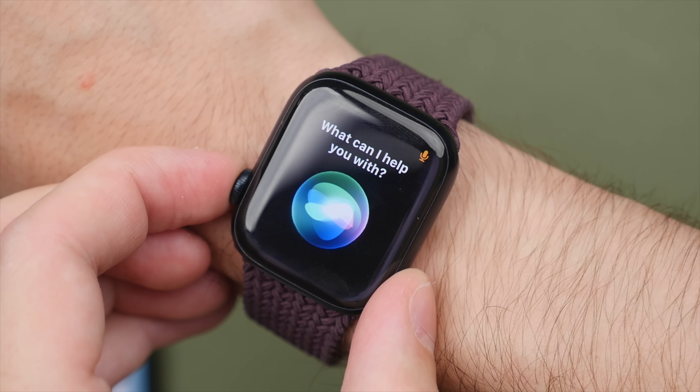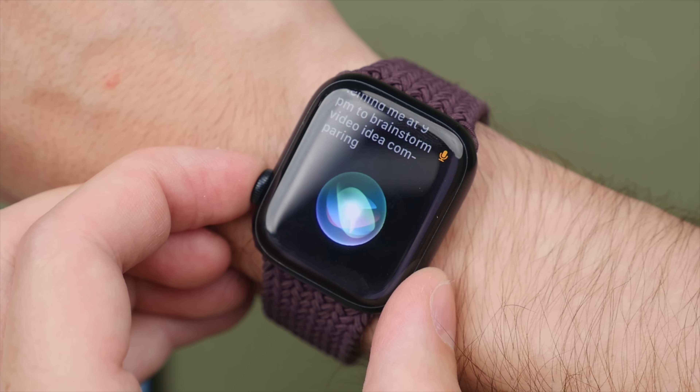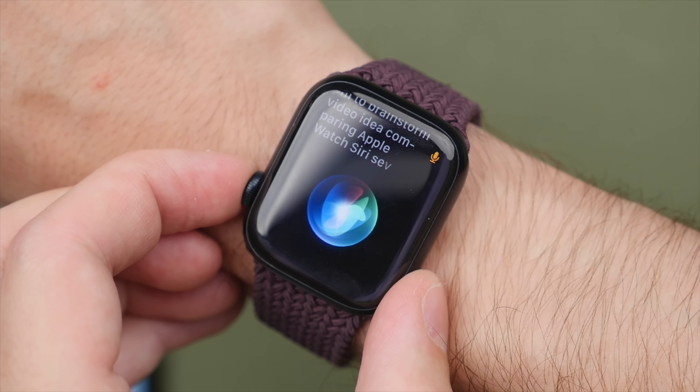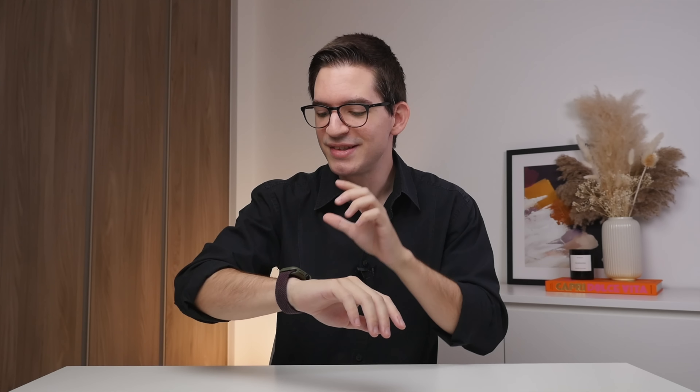Up next is Siri. Siri is great, but especially on the watch because it is so accessible and easy to use. Oftentimes I use Siri to set a reminder or to mark down an idea, which typically occurs whilst I'm in another task — say I'm going to or from somewhere or I'm in the middle of editing a video. I could simply say, 'Hey Siri, remind me tonight at 7 p.m. to brainstorm video idea about Apple Watch Series 7 versus Apple Watch Series 8 comparison video.' It will then save that reminder and I don't have to worry about forgetting that idea. Super easy and instantaneous.